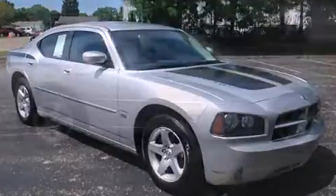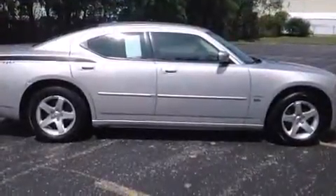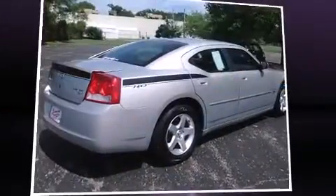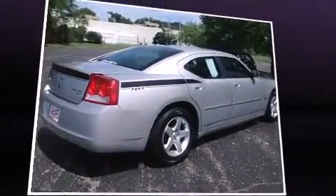A 3.5-liter V6 engine pairs with a sophisticated four-speed automatic transmission, and for added security, Dynamic Stability Control supplements the drivetrain.